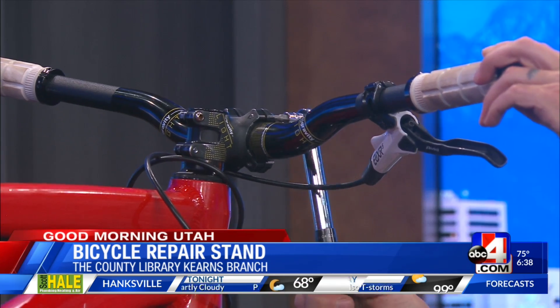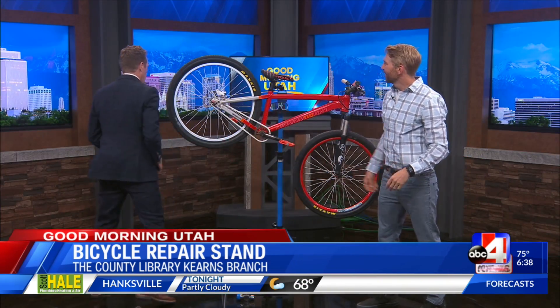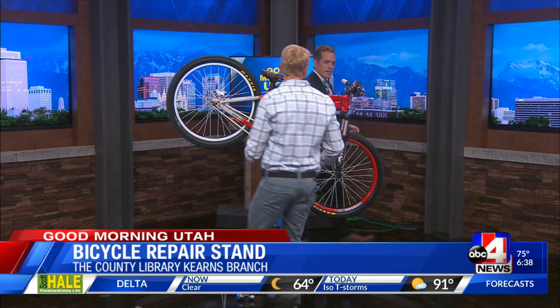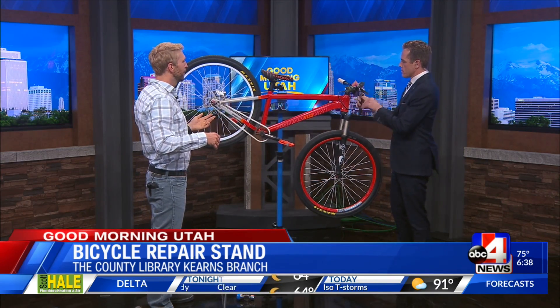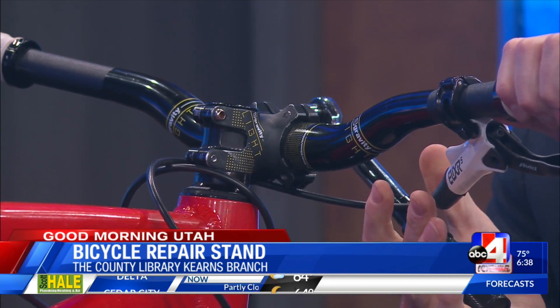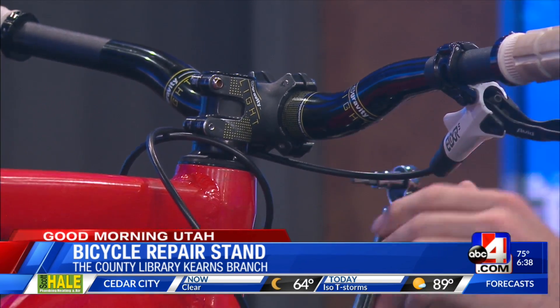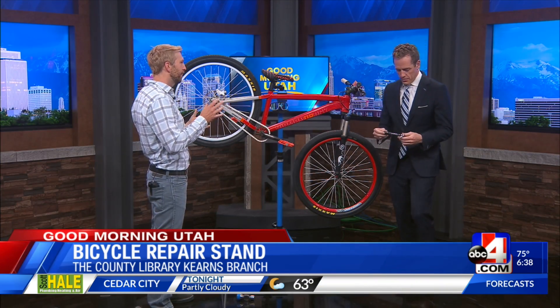Once it clicks — you hear that click? — we have the right setting. All you do is put it on there, and once you feel that click, then it's done. So you feel the click and it's at the right torque. A lot of bikes have carbon, and you don't want to crack that carbon, so it's a smart tool to have — and people at home wouldn't have it.